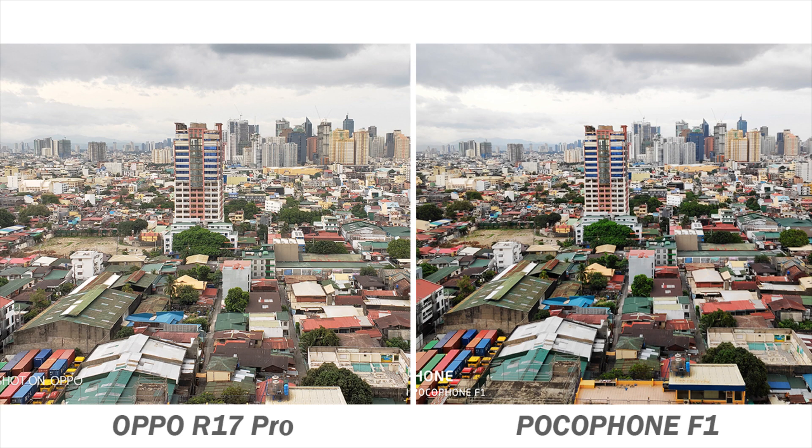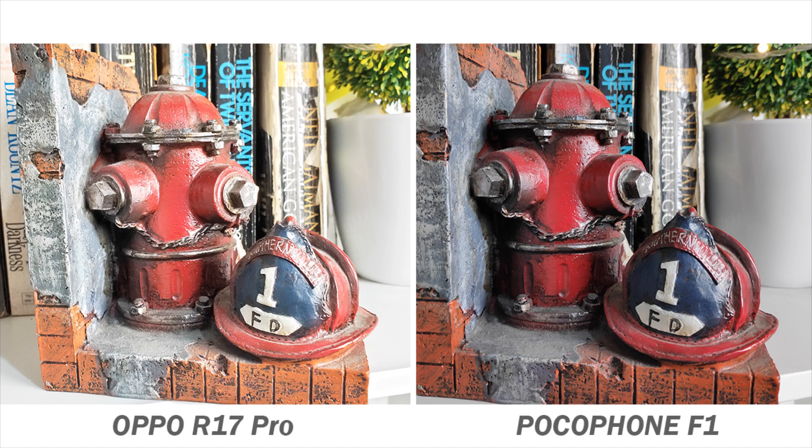Our first sample set was taken at our veranda. You can see how these two photos differ in brightness and contrast. The R17 Pro produced a lighter and brighter outdoor shoot while the Poco produced a photo with stronger contrast. In terms of clarity, both are almost at par in detail sharpness. In the second set, the R17 Pro shot is again lighter compared to the Poco's photo, while the Pocophone F1 produced a photo with sharper and crisper details.